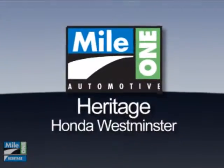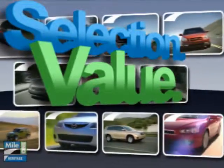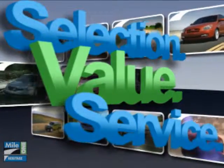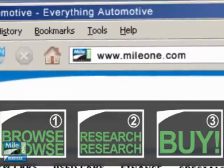At Mile One Heritage Honda, Westminster, you'll find the selection and value you'd expect and the customer service you deserve. In three easy steps: browse, research, buy. Right from our website or stop by our location today.